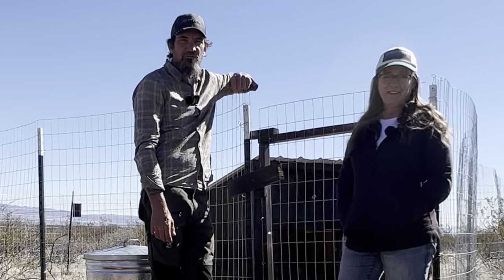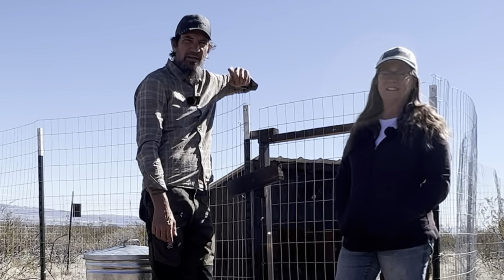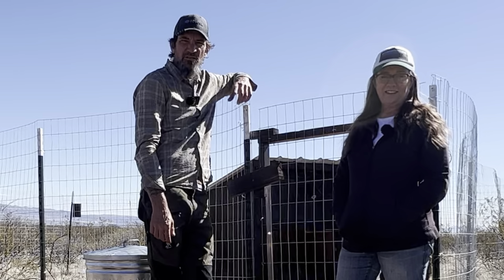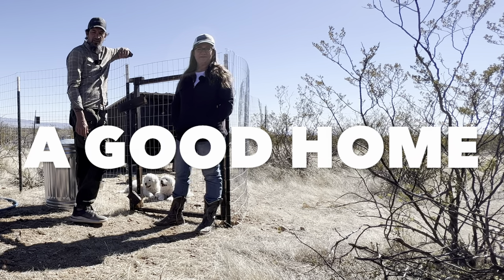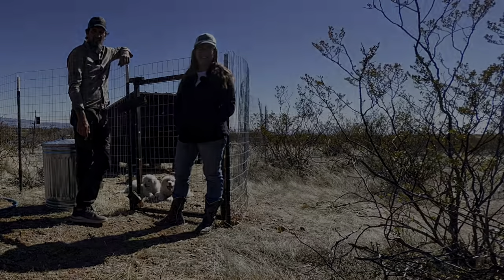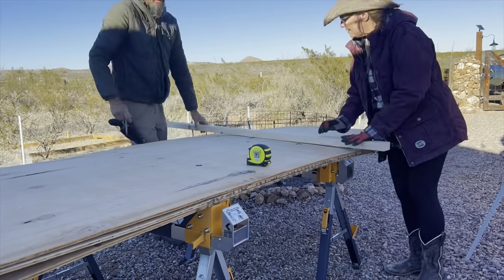If you're new to our channel, we're Two Rebels Off Grid. We left Colorado as fast as we could and came out to Cochise County, Arizona, and are starting a new life on our homestead. If you're new, go ahead and subscribe, and if you like this video, go ahead and like it at the end.